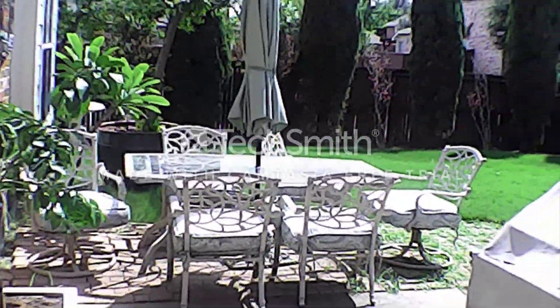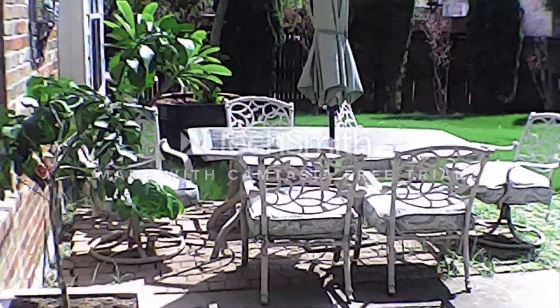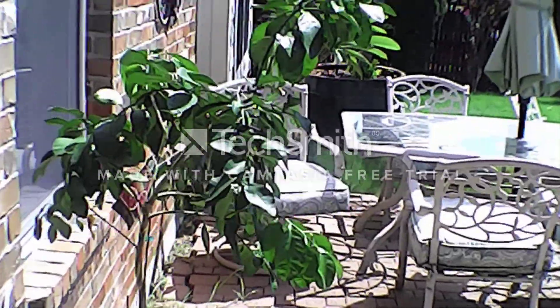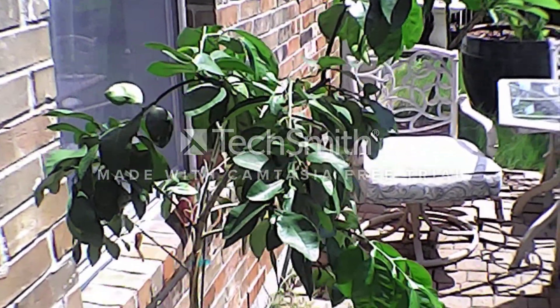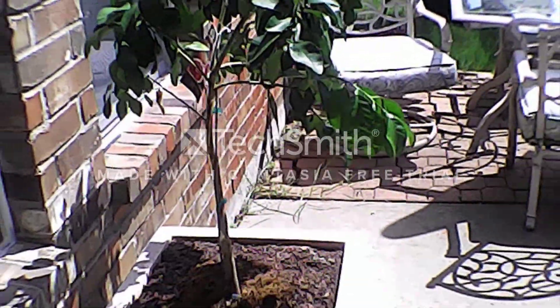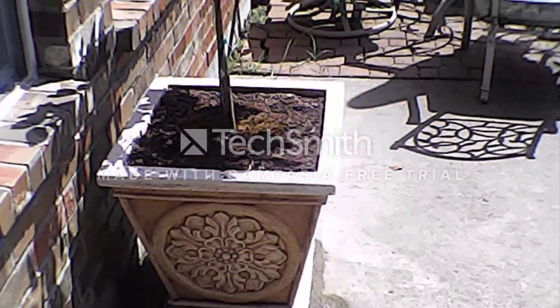It's getting warm out here. This is a home in Allen. We planted this tree. I'm going to show you a couple of trees here. This is our grapefruit tree we just planted in this pot, this bigger pot here.